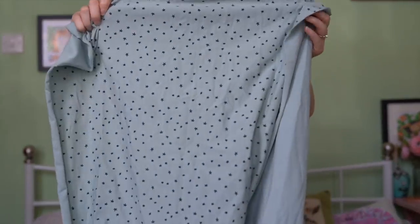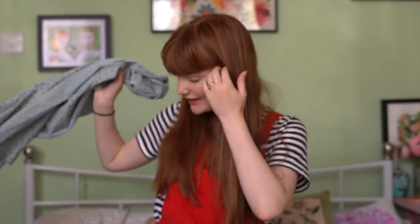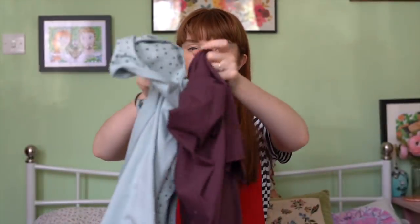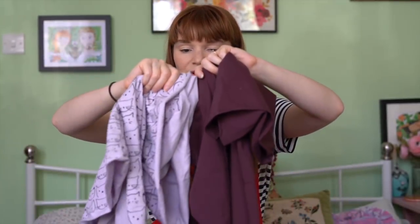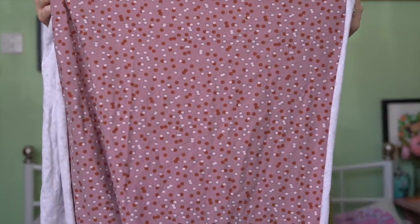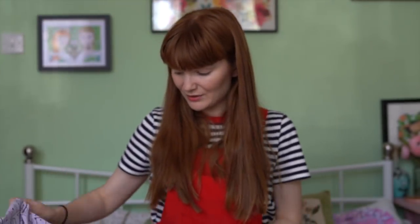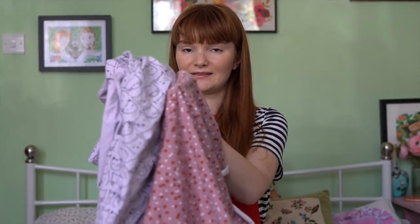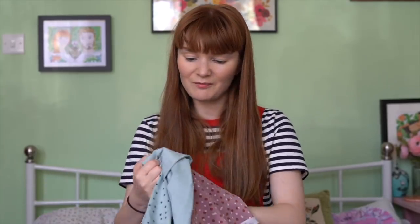It's nice to have some plain things to go with the prints, and some of the prints are fairly subtle — just tiny stars, not hugely in your face. I thought lots of these would look lovely together — the cats would look really nice with the dark purple for example. Another one I bought I just fell in love with: it's got these tiny polka dots on it. Isn't that just lovely? I thought that would look good with the little cats or with the dark purple.